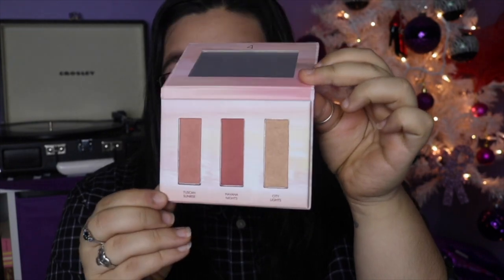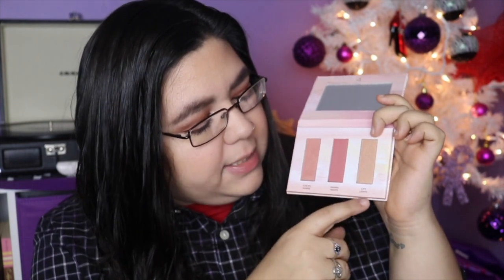Next is the Wander Beauty Wondrous Dusk to Dawn blush and highlighter palette — I think this was also in the regular box. It has a little mirror and three shades: Tuscan Sunrise, Havana Nights, and City Lights. They're really pretty. It's a Boxycharm exclusive and contains two blushes and one highlighter specially formulated to flatter all skin tones. It retails for $26.